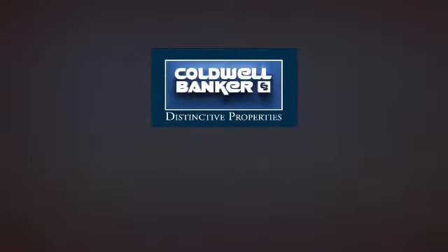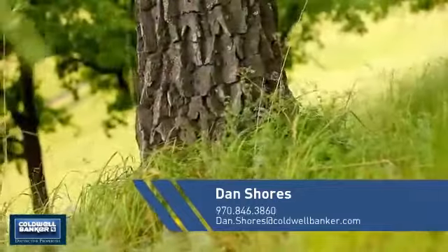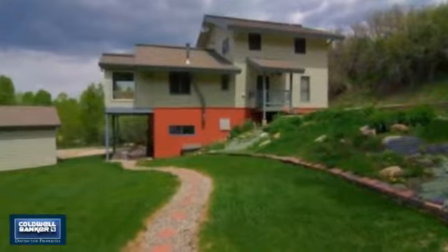Welcome, you'll find just the right home for you. This video is brought to you by your real estate agent, Dan. This attached home is a great choice for families looking to balance affordability with the privacy of their own home.